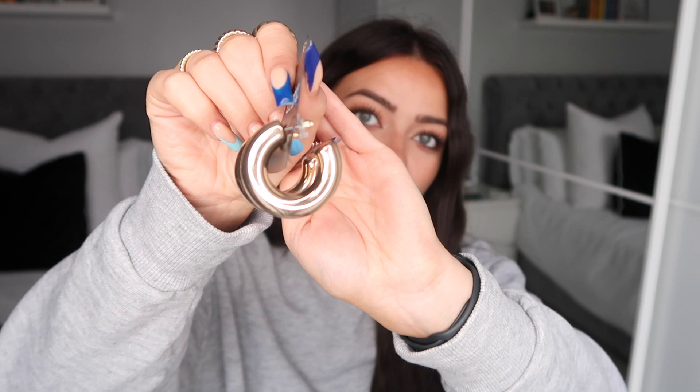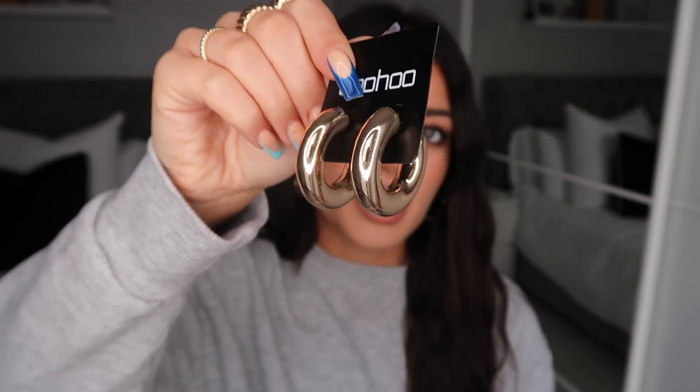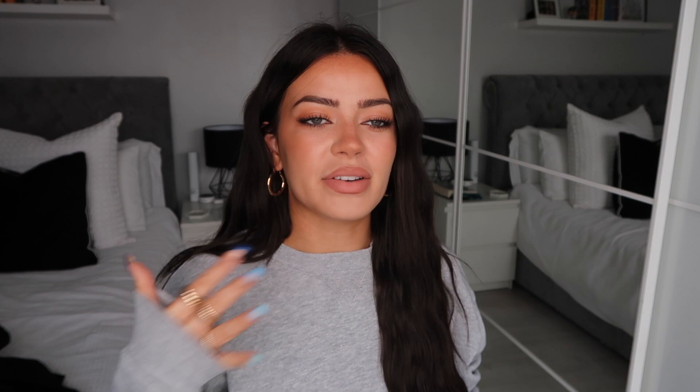I also picked up these earrings — I'm obsessed with gold hoops. I've been looking for really chunky ones; I keep seeing people wearing very chunky hoops and mine just aren't thick enough. I found these on Boohoo and they're exactly what I was looking for — a very chunky, big gold hoop, a lot thicker than what I had. I think these look really nice with your hair up on a night out with an all-black outfit. I couldn't find them anywhere so I was really happy to find them on Boohoo.